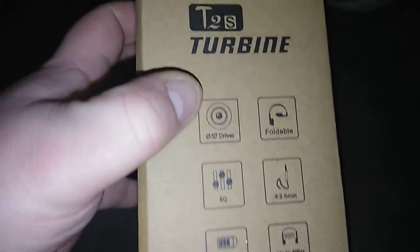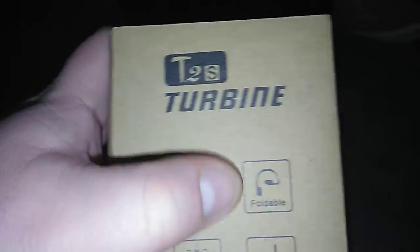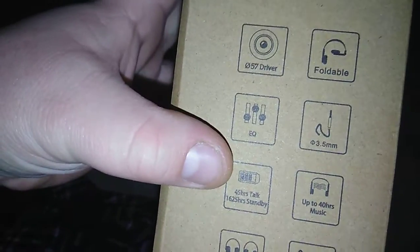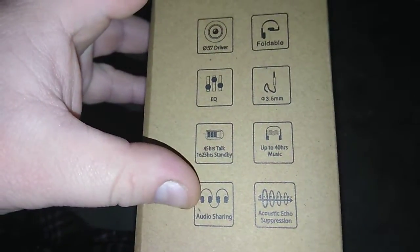Some specs over here — nothing really special, I guess. It just says Turbine. BlueDio — I got the black color. T2S Turbines. As you guys can see: 57mm driver, foldable, EQ, 3.5mm connection cable. 45 hours of talk, 1,625 hours of standby, up to 40 hours of music. Sharing, audio sharing.